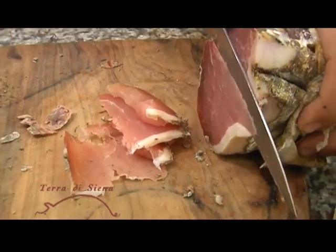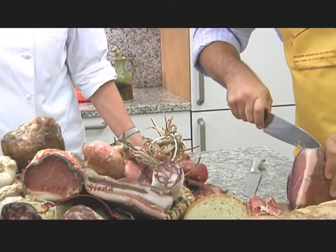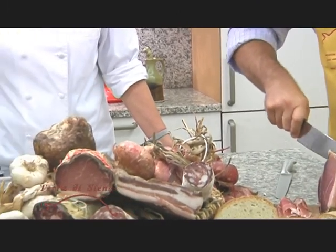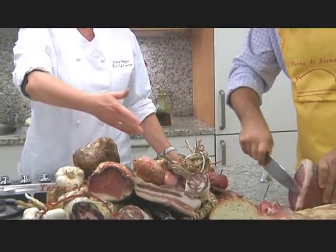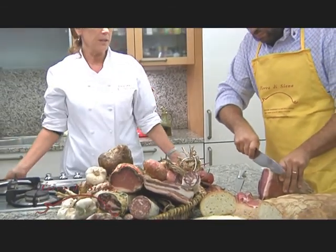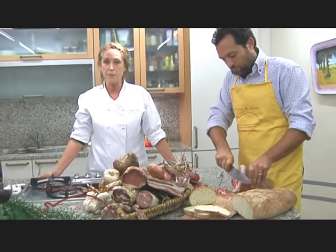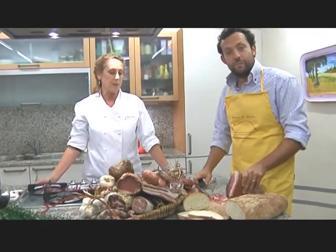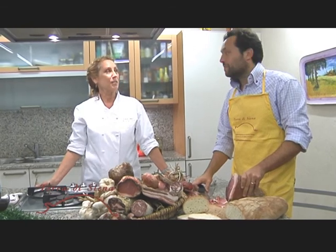Afetati misti — for those of you who have been to Tuscany, I'm sure you've had that. We serve it with some wonderful Tuscan bread. Filippo is slicing the prosciutto very, very thin. The prosciutto, the Copacola, salamis, dried sausages — sliced very thin and served as an antipasto. That's the best way to use these products, with a wonderful glass of Tuscan wine.